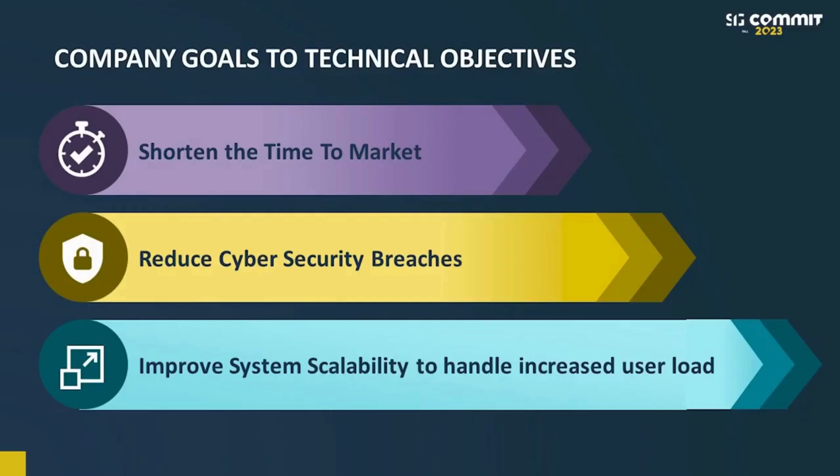Let's discuss the business goals. As a manager, I have three main business goals this year. First, I want to shorten the time to market. Secondly, we want to reduce our cybersecurity breaches. And third, we expect a huge increase in usage for our platform, so we want to work on improving the system scalability.